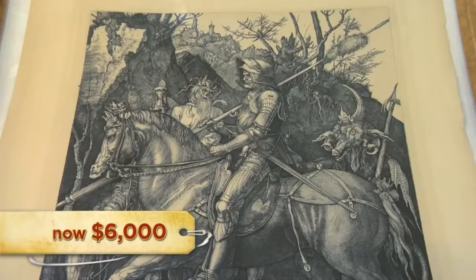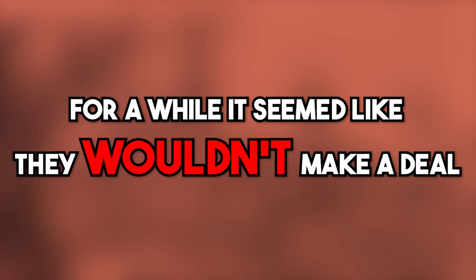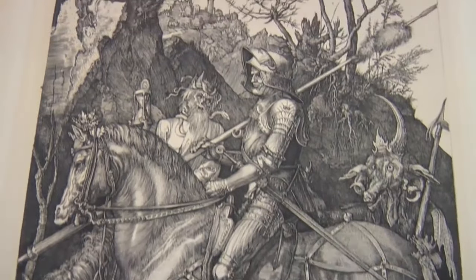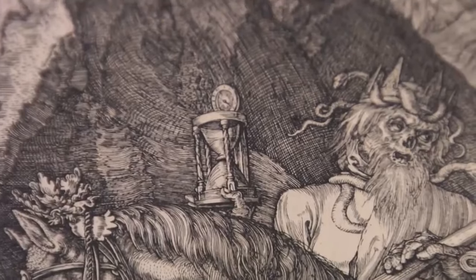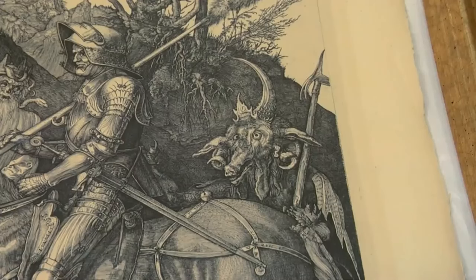Rick is unsure of the exact value since his expert friend Brett is busy, so he decides to take a gamble. The customer wants $6,000; Rick offers $5,500 and won't go higher. Rick explains the piece and its symbolism — the Knight, Death holding an hourglass, and the Devil — noting it's one of Dürer's most famous masterworks. They go back and forth before settling on a price.